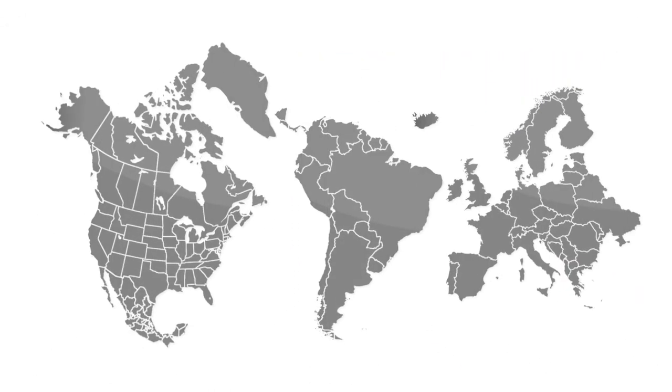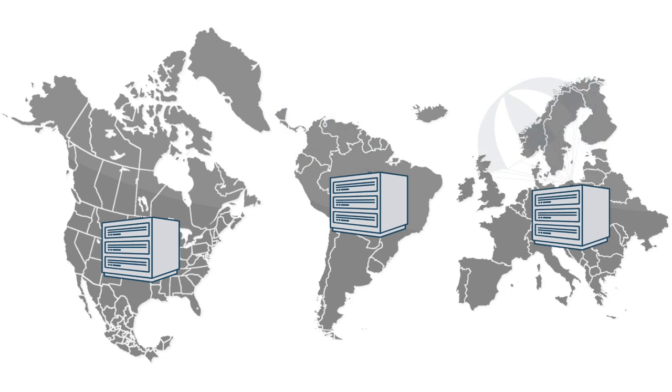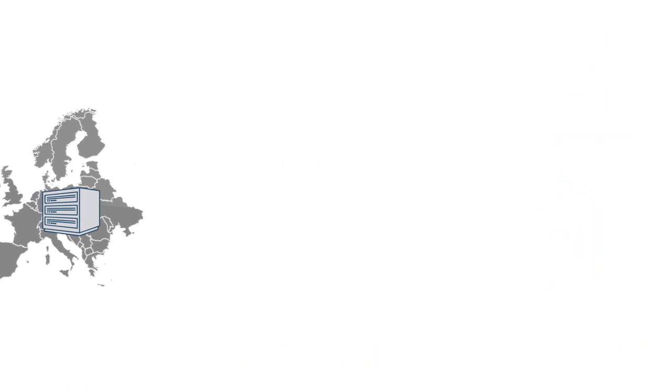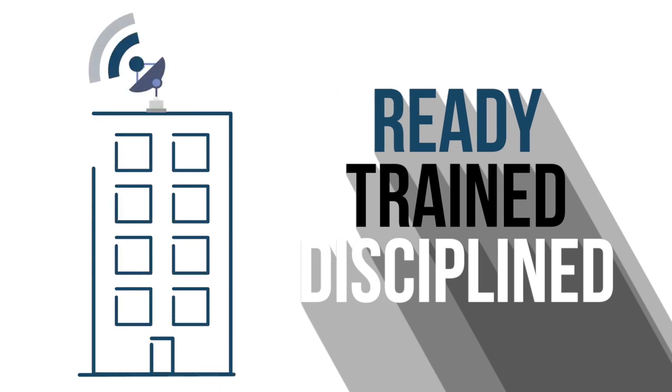Lastly, we offer diversity — diversity across North America, South America, and Europe. Salute has a unique culture that finds strength in its diversity, with the men and women who have served their country with honor and are ready, trained, and disciplined to help you successfully run and grow your mission-critical facilities.